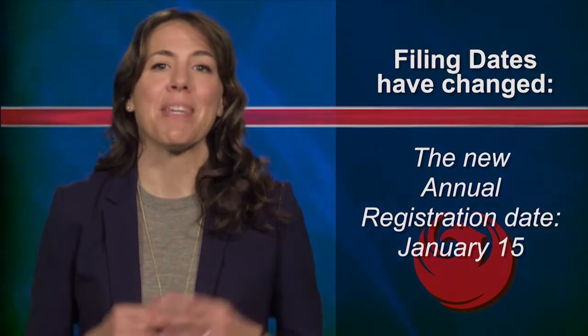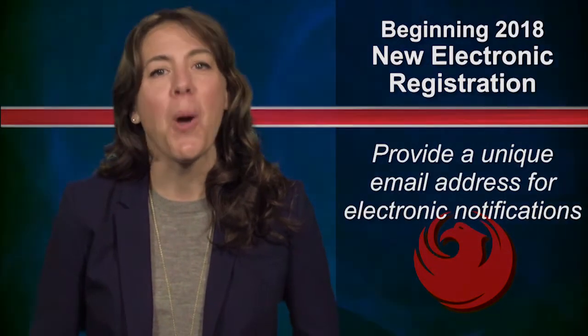We are really excited here at the City because beginning in 2018, we'll be introducing our new electronic registration process. And with that, we'll be asking you to provide a unique email address to receive notifications electronically.